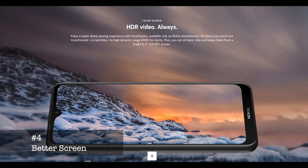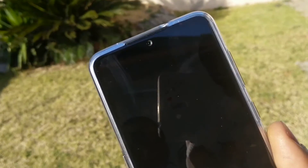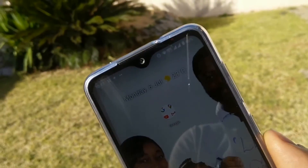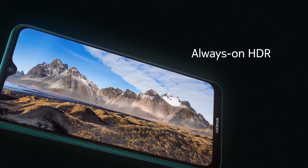Better screen: After using the 7.2 for about 5 weeks, it's a bit harder to use the 7 Plus occasionally. The screen on the 7.2 is brighter and better in every way. The 7.2 also supports HDR10 technology, which makes the video-playing experience better.